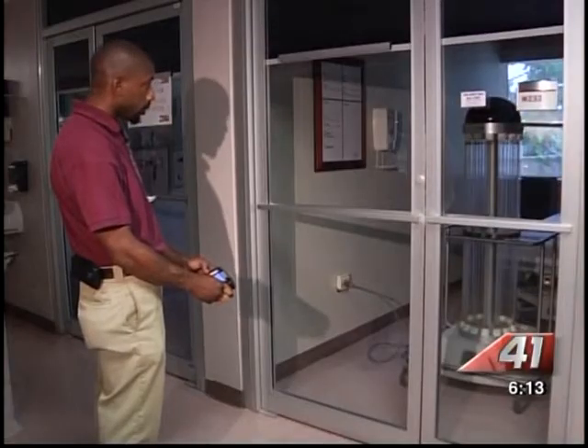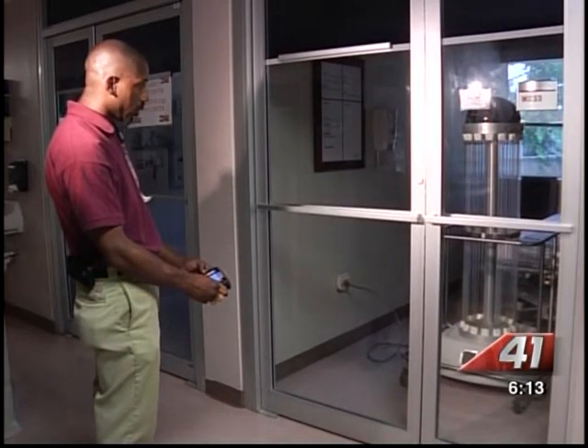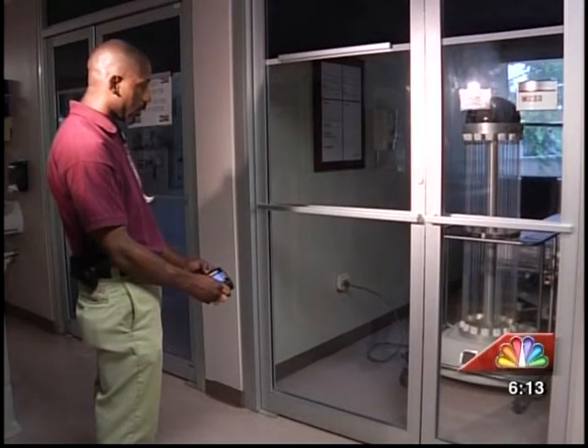Five seconds — exit the room now. Disinfecting process started.